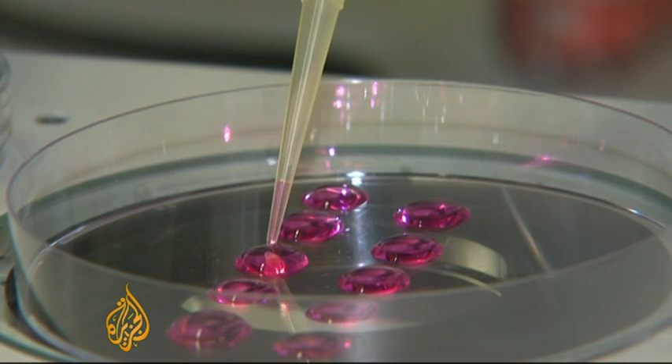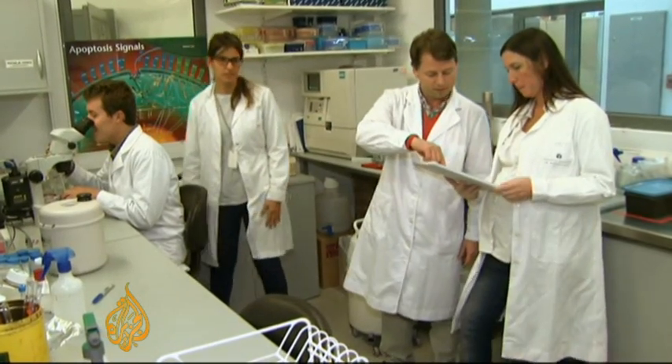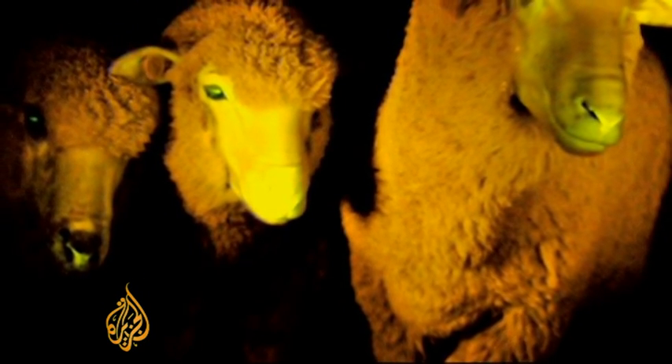In collaboration with the Pasteur Institute, fluorescent gel extracted from a glowing jellyfish was implanted into female sheep's DNA. Their offspring are believed to be a world first.